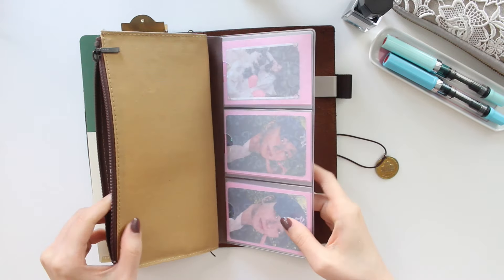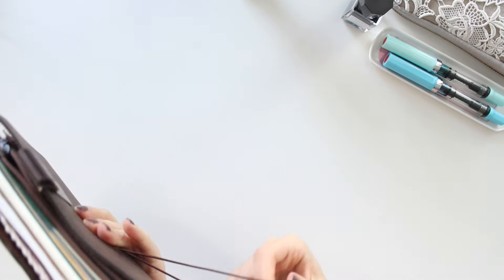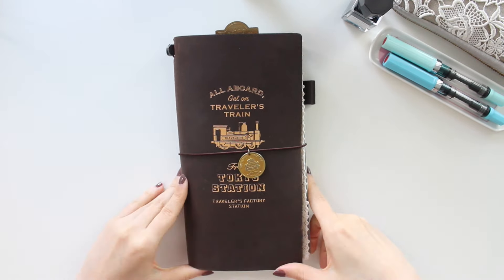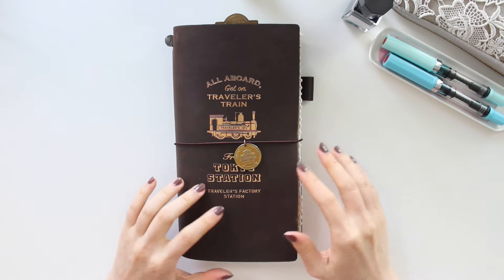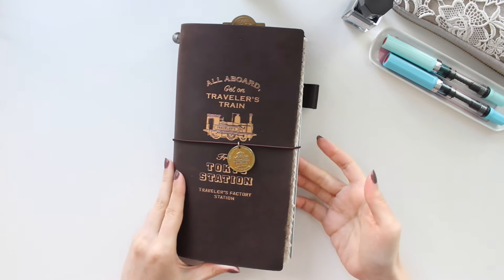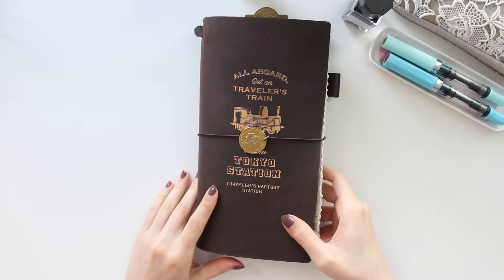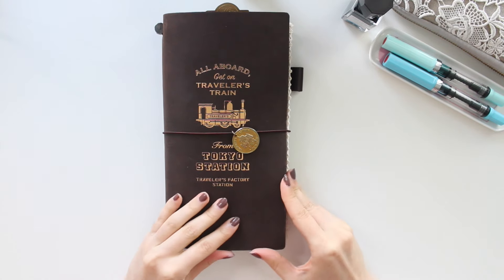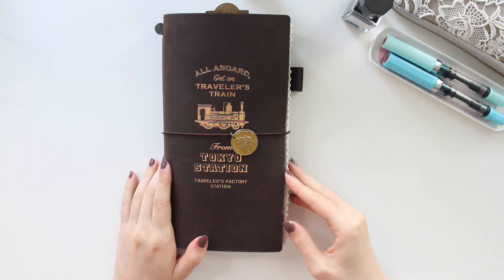At the back I put more pictures in, so that's basically it — it's a pretty simple setup. I have a matching dark brown pen clip so I can keep my pens with me. I think it's going to be great to have my gratitude, goals, and highlights all in one place. With just these two inserts I think it's going to work really well — that's how I'm going to be journaling in the standard size traveler's notebook for next year.